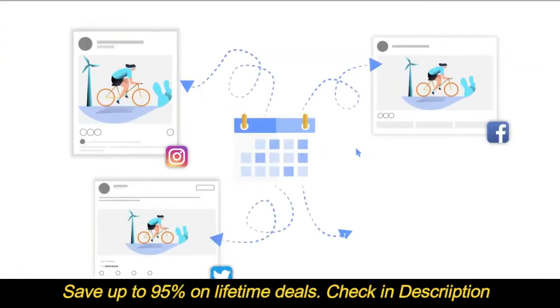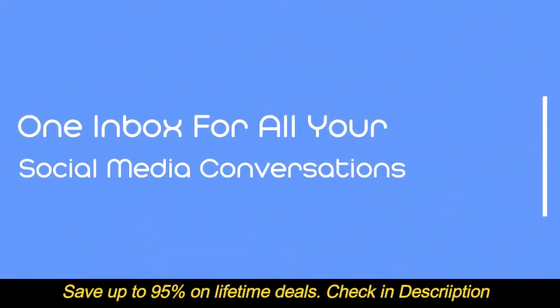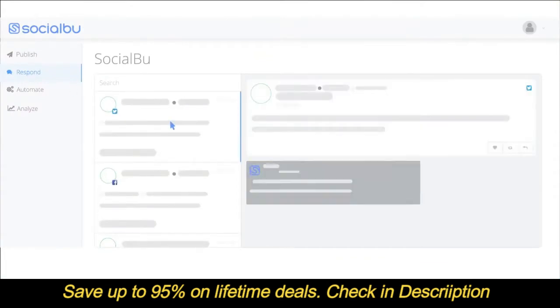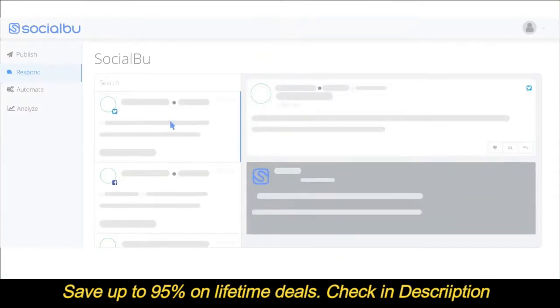You can schedule all your posts ahead of time. With Socialboo, you never miss a single conversation or comment from your customer. Get better engagements by responding to queries and comments all from one place. You can also monitor hashtags or keywords.